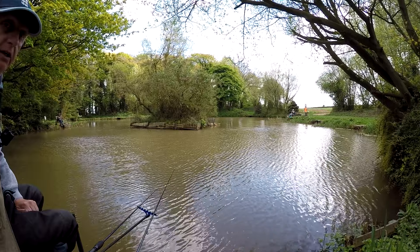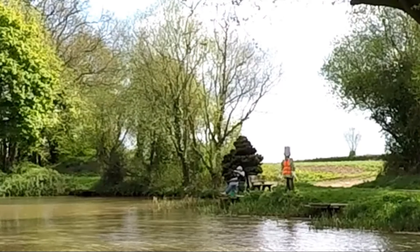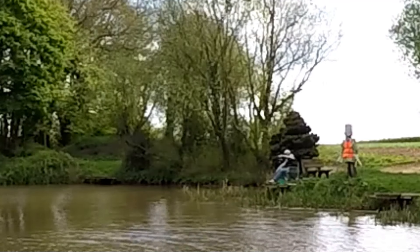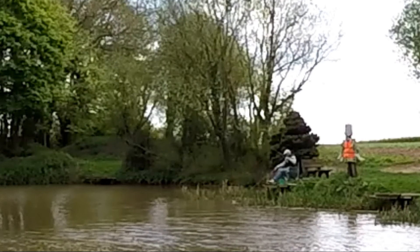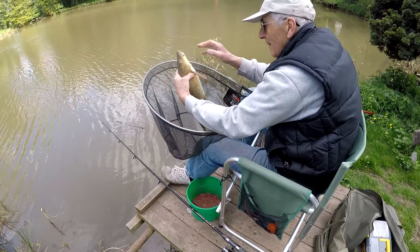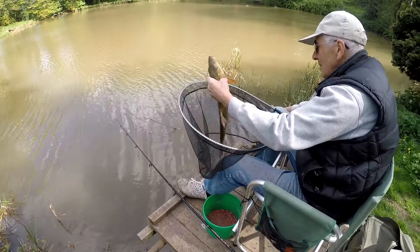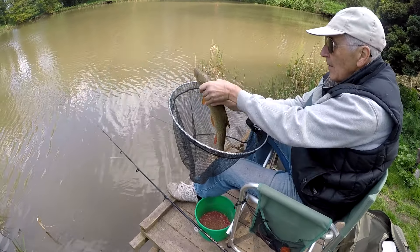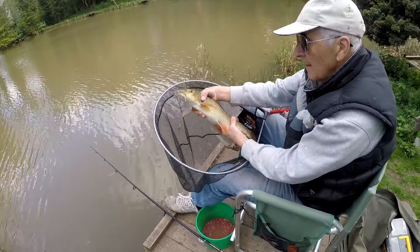Barry's got one on — he's on the maggot. It's a bit of barbel — nice fish, nice fish. Three pounds? Well, the baby one. The other one had a growth on its nose. Very lean fish, aren't they? Lovely.